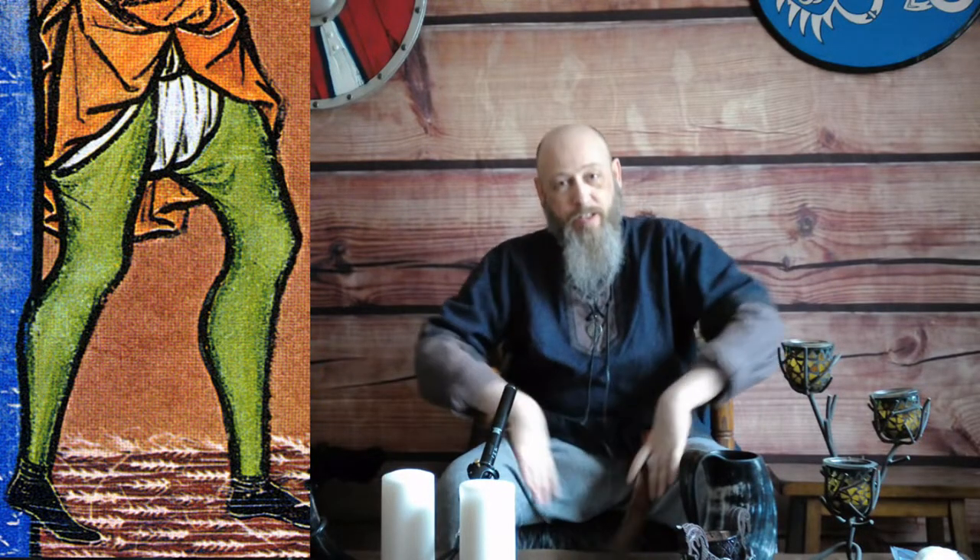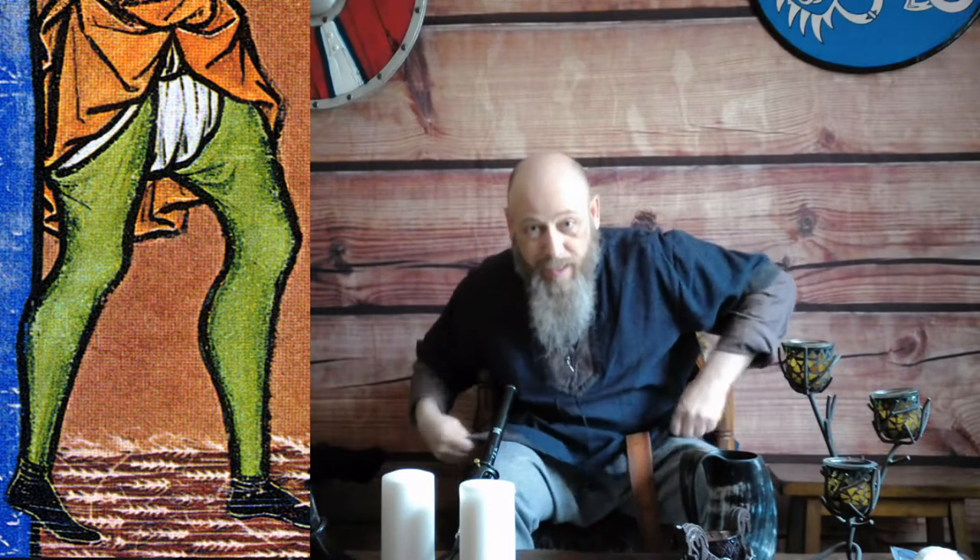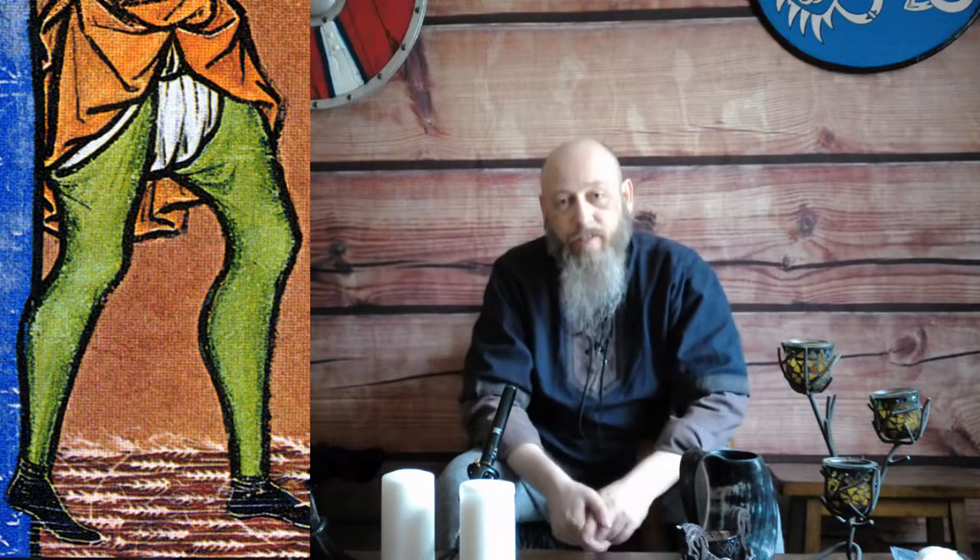That left a gap exposed. Obviously with a long tunic it could be a little awkward if you sat down, but generally speaking it covered everything.